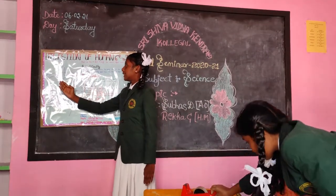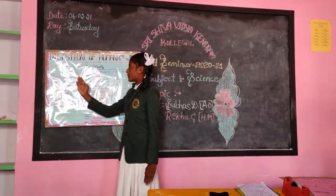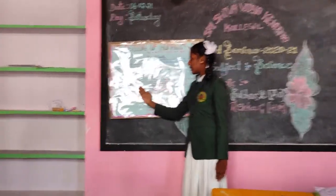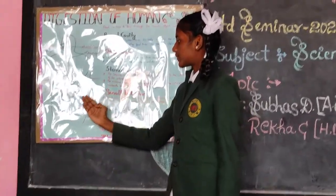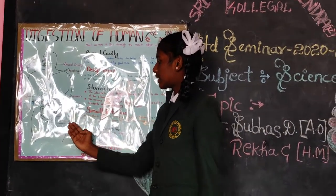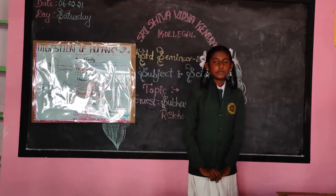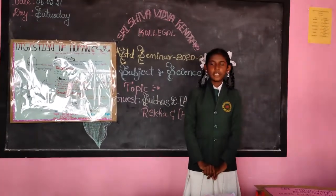The mouth is called the buccal cavity. The food pipe is called the esophagus. This is the salivary gland. This is the stomach. This is the pancreas. This is the small intestine. This is the large intestine. This is the rectum. This is the anus. This is the liver. This is the gallbladder.